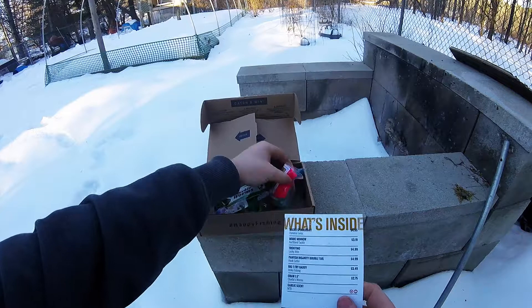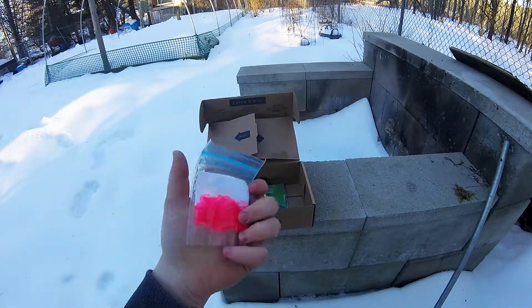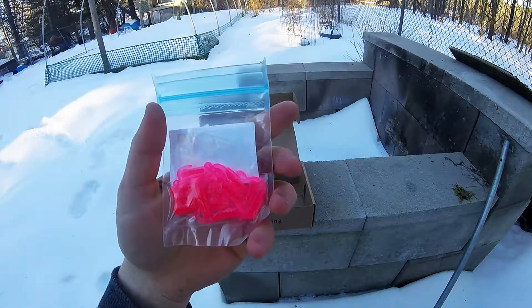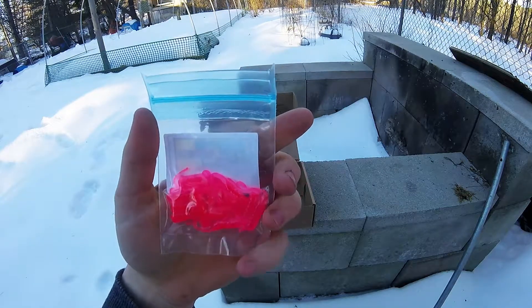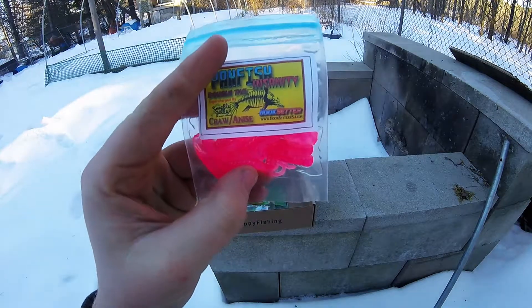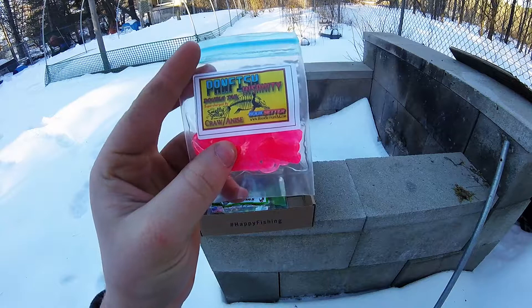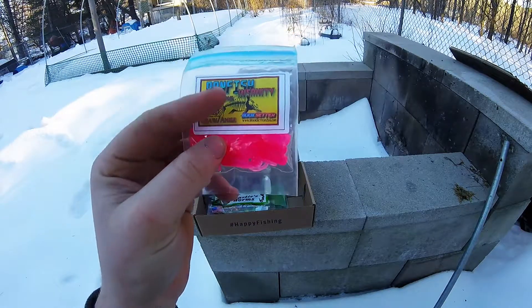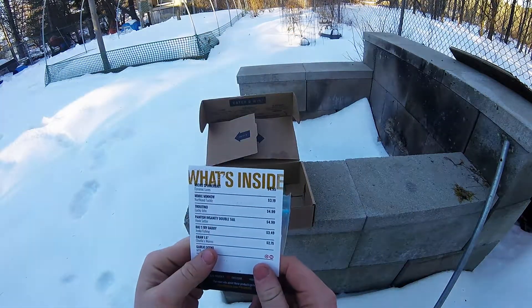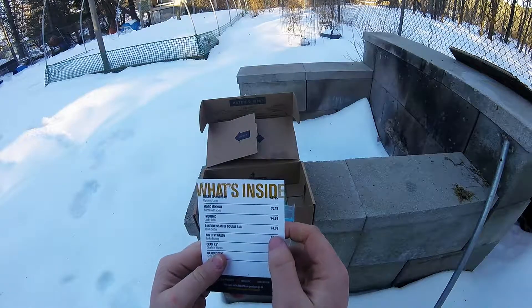Next thing is the Panfish Insanity Double Tail — this little bait right here is very, very almost like a neon pink. I wonder if they're scented. Yeah, garlic anise. Pretty decent — those retail for $4.99.